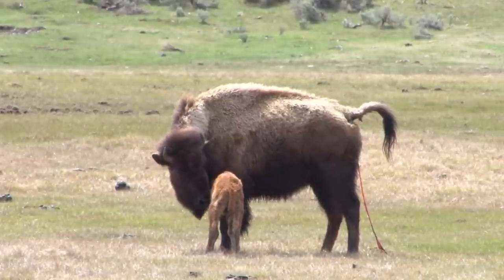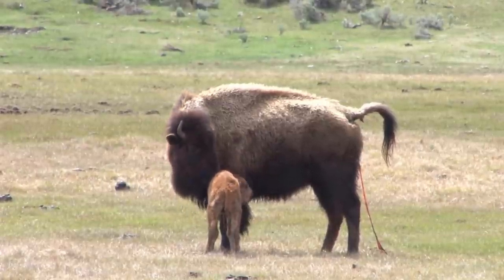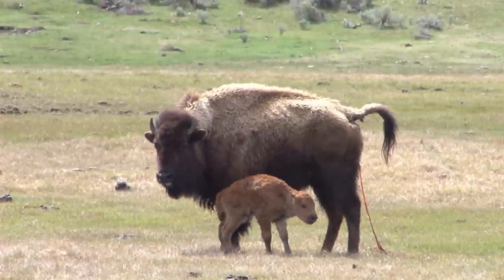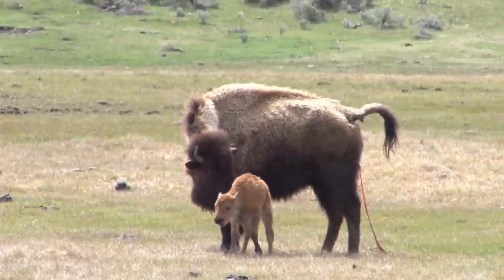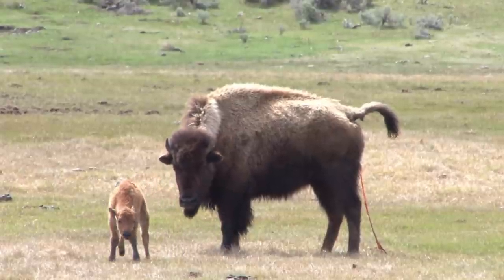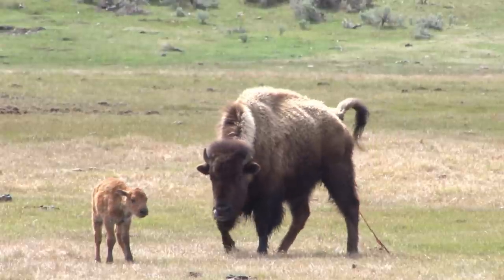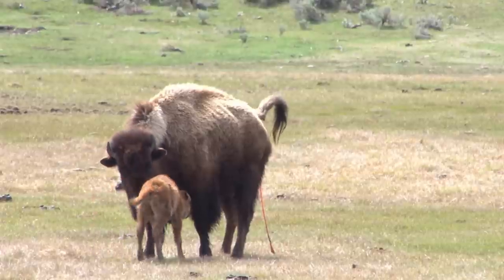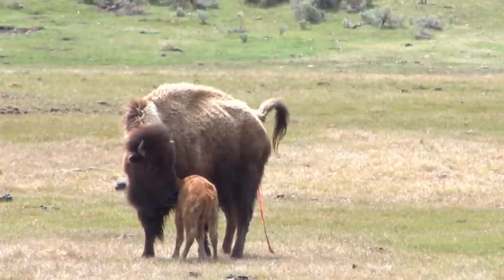Once that little red calf grows for about a week or so, it'll probably be able to ford the rivers and run away from predators just fine with the rest of the group. They'll match up with another set of females with little calves, and they'll have their little nursery group, and in the next month or so, they'll accumulate larger and larger groups of animals.